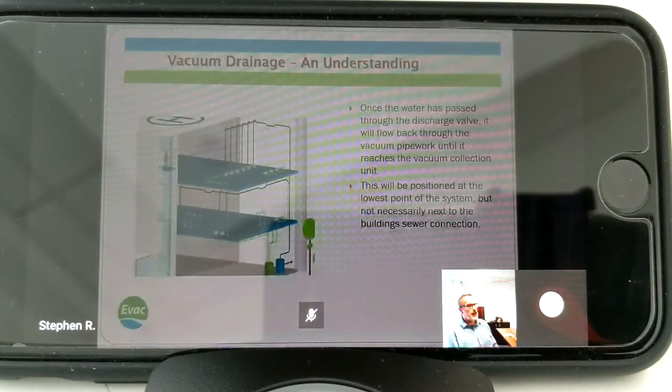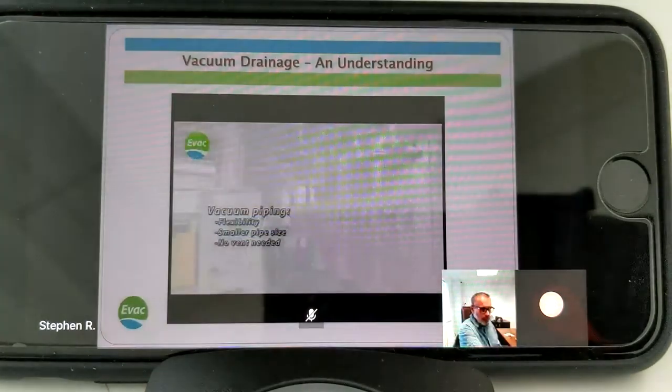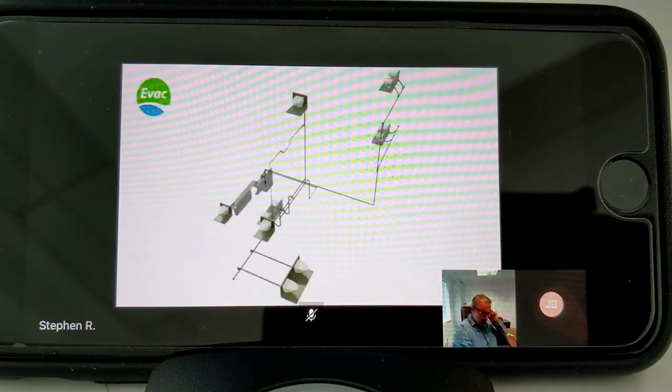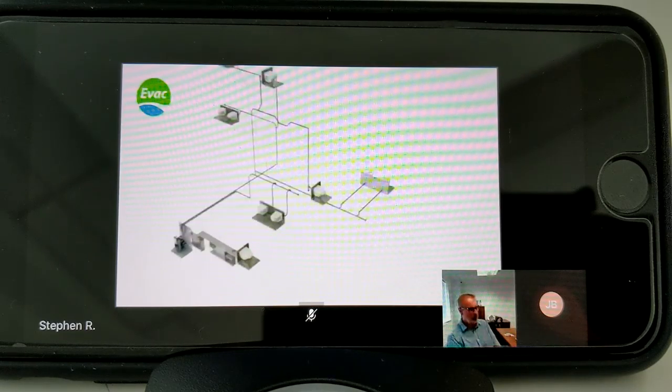Once that water has passed through the discharge valve it flows through the pipework and makes its way back down to the collection plant or vacuum plant, which is located at the lowest part of our system. What we're going to see now is a quick animation of everything I've just been explaining. We've got an x-ray of a building - we're going to see a toilet flush.